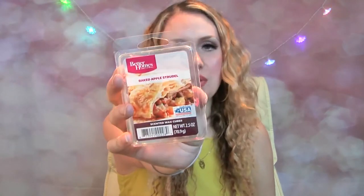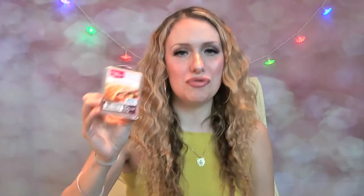I love this wax melt — oh my god, this is Baked Apple Strudel from Better Homes and Gardens from the US. These are gorgeous wax melt cubes; you pop them in your burner and your house is going to smell gorgeous. If you can get hold of this, you really should — it's fab.